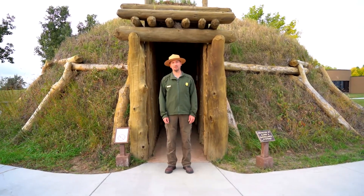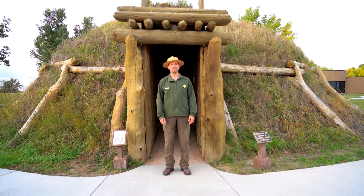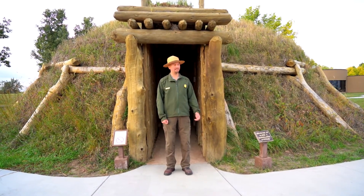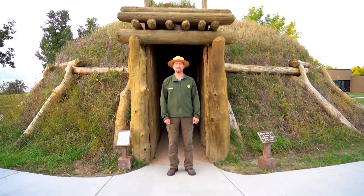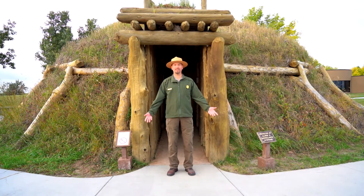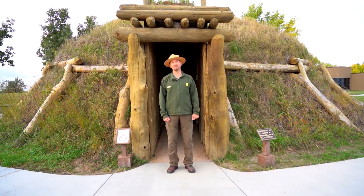Hello, I'm Darian Kath and welcome to Knife River Indian Village's National Historic Site. This was the ancestral homelands for the Hidatsa tribe, and today I'm standing in front of a reconstruction of one of their houses called an Earth Lodge, and today we're going to go inside and I'm going to give you a quick tour of it.